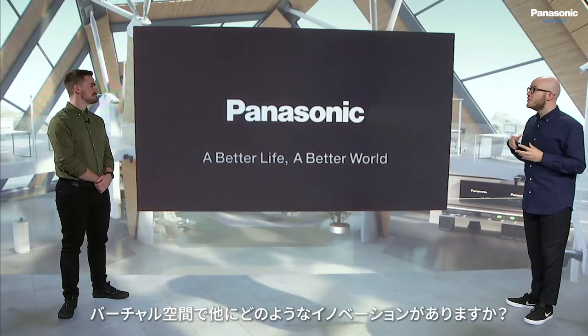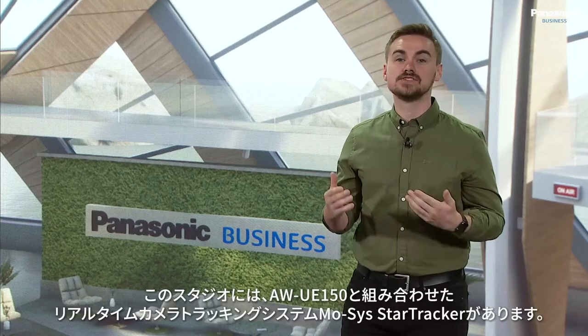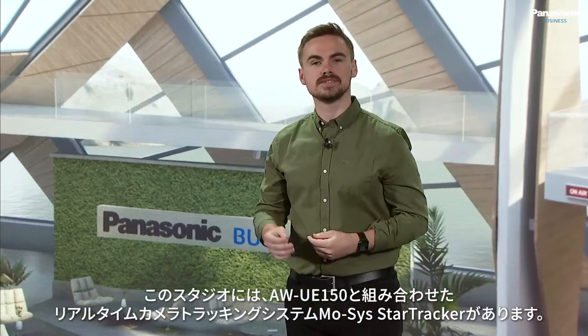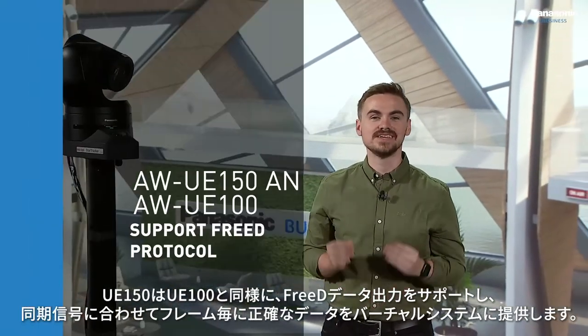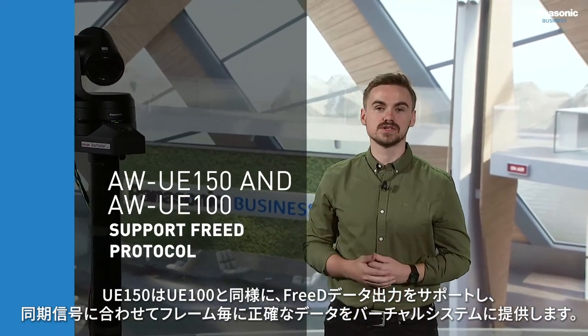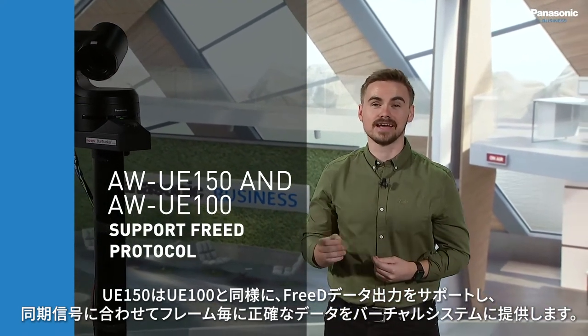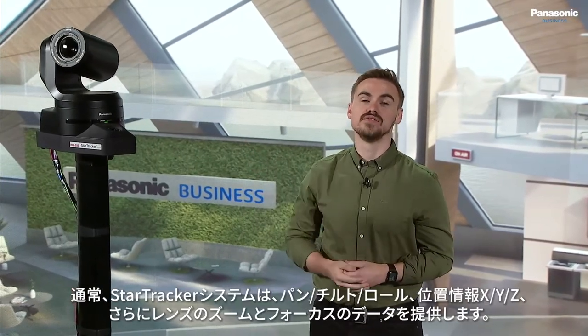Thanks Jaume. In the studio here, we have the MOSIS Star Tracker, which has been combined with the AW-UE150 4K PTZ camera. The UE150, as well as the UE100, uniquely supports 3D data output, perfect for virtual sets and providing frame accurate data output, which has been combined with the MOSIS Star Tracker for the first time.